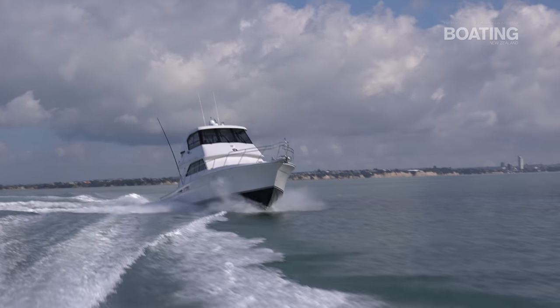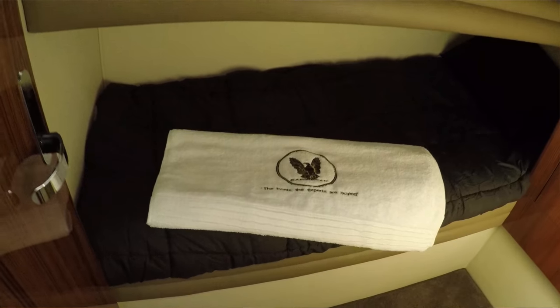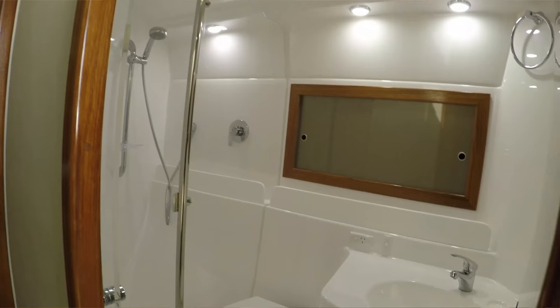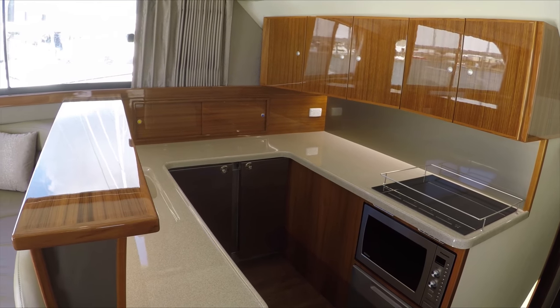It's a three cabin, twin bathroom boat with a great layout, massive refrigeration, great accommodation, and they're known throughout the world for their sea-keeping qualities.